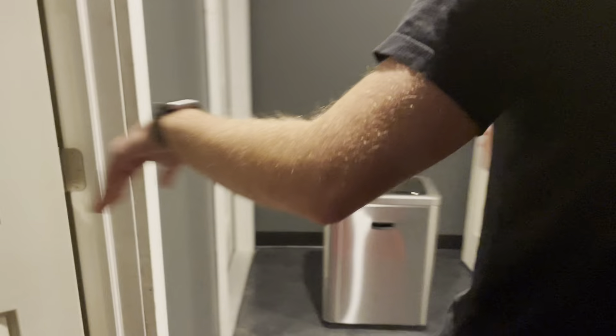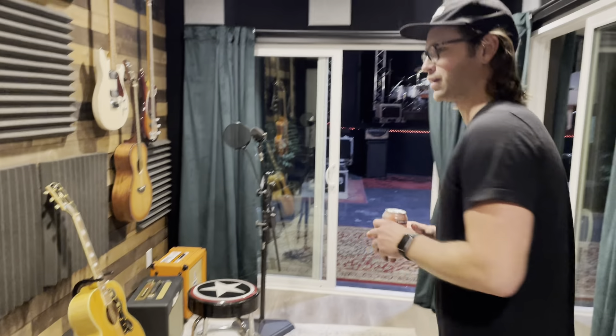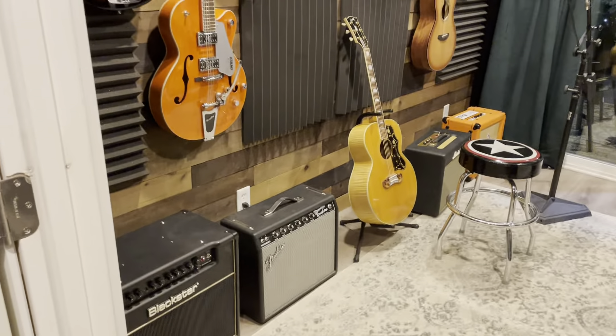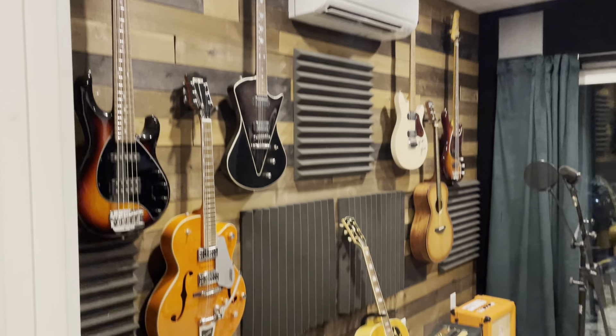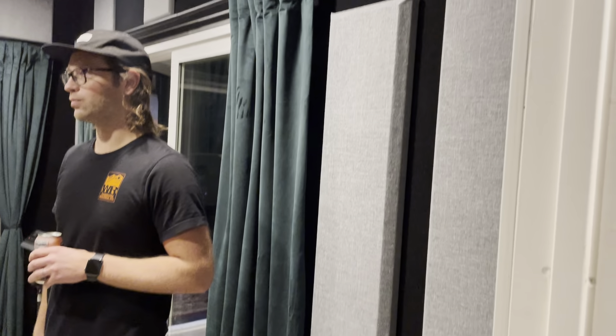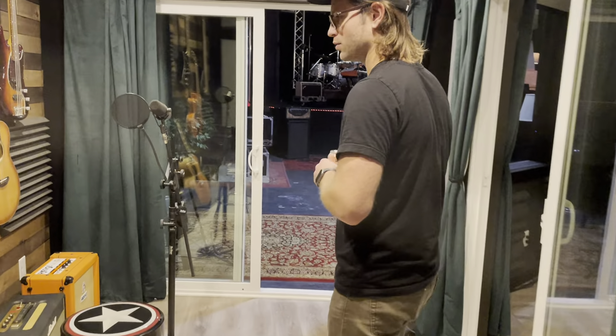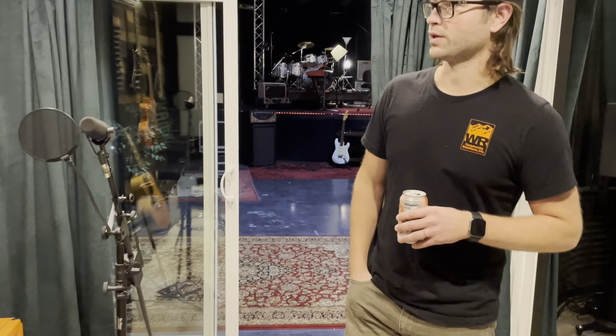We've got the restroom here, of course. And here we are — this is the first booth you'll walk into, the guitar booth for the most part. You could do a vocal in here or other things, but we're calling this the guitar booth.